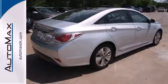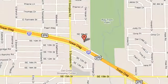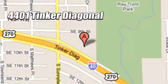Cruise in today for a test drive. We work hard to serve our customers and to cultivate long-lasting relationships. Visit AutoMax Hyundai Dell City today at 4401 Tinker Diagonal in Dell City, Oklahoma.